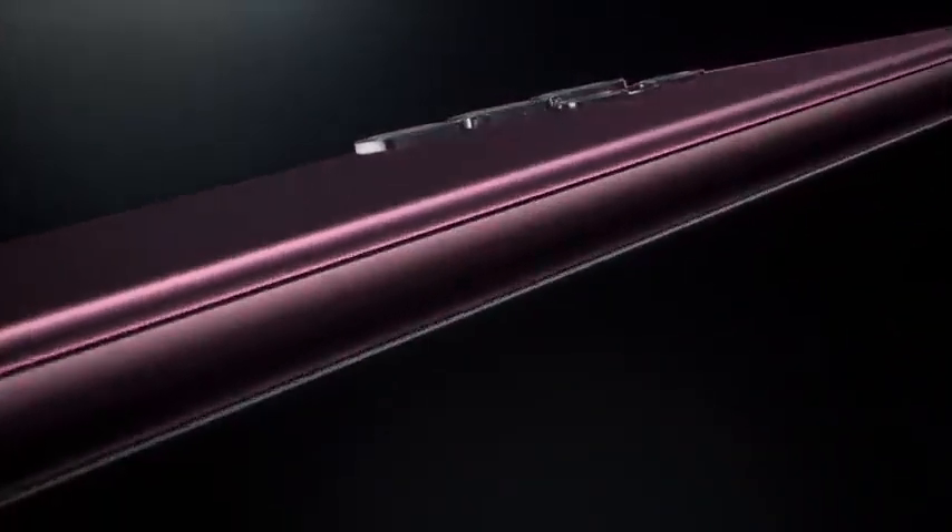Meet Galaxy S22 Ultra. A transformative leap into a new world of possibilities. Welcome to the epic standard of smartphones.